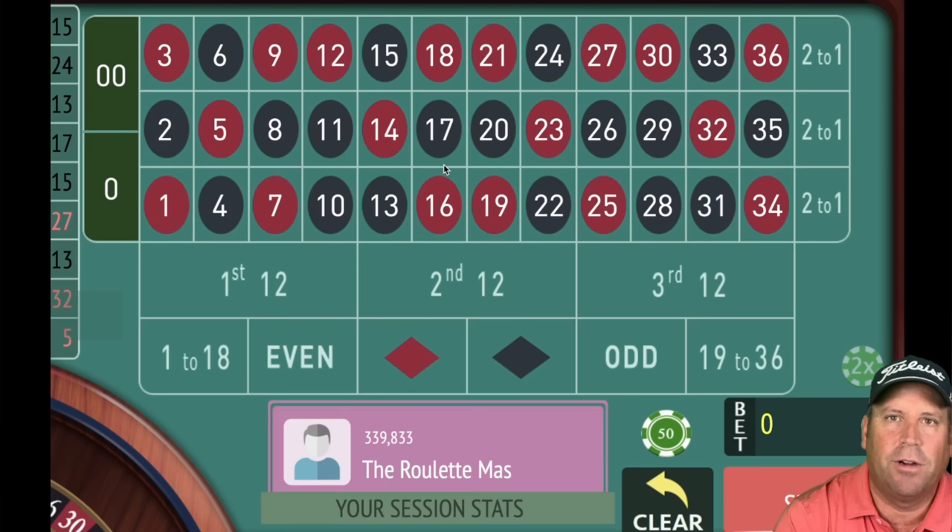This is the Roulette Master, and I can't wait to share this new positive progression roulette system from Jeffrey Eisenberg, who's a very active member on the channel and has sent in some great stuff in the past. Today we're going to put his new system up against the 1326, which is also a very popular positive progression system. That means we're going to increase bets after wins instead of losses.